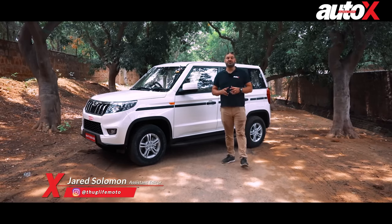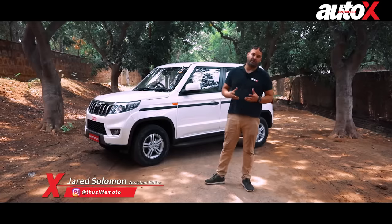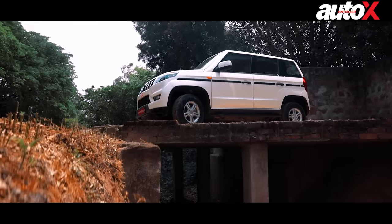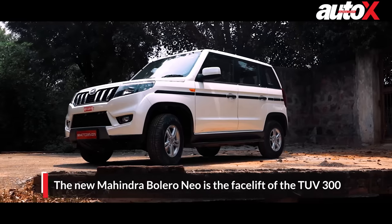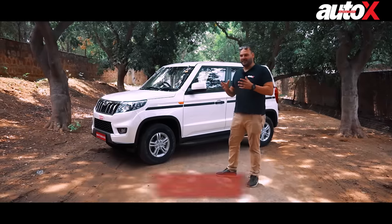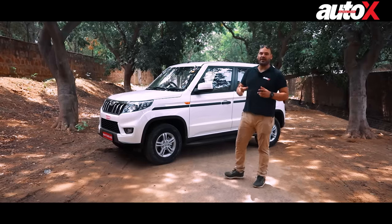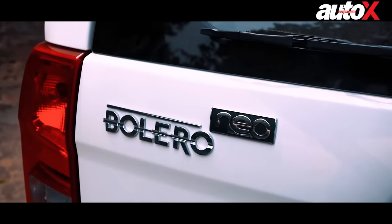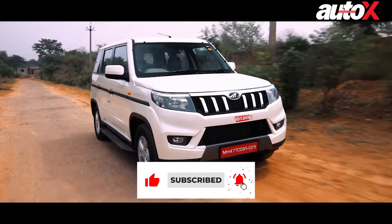The Mahindra Bolero is one of the most successful SUVs in India — it's the bread and butter for Mahindra. Today we have the all-new Mahindra Bolero NEO. NEO stands for new, but if you look closer, this actually looks more like a TUV 300 — and in fact, it is. Basically, it's a facelifted version of the TUV 300, but because the TUV brand didn't sell so well, Mahindra rebranded the car and put the Bolero badge on it. This is a mixed breed between the Mahindra Bolero and the Mahindra TUV 300.